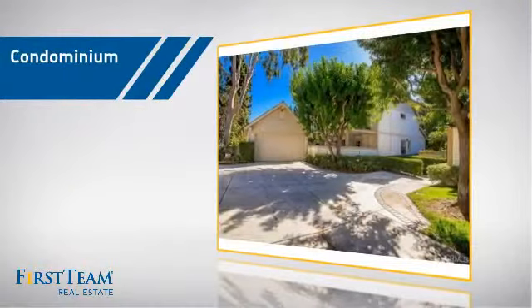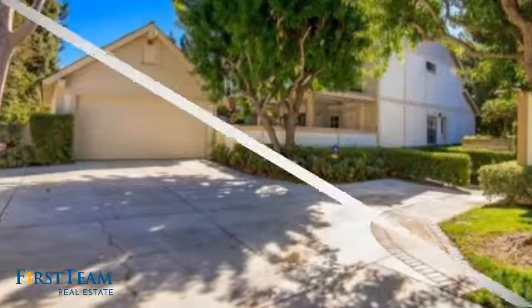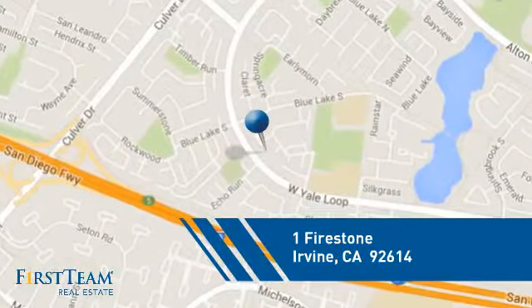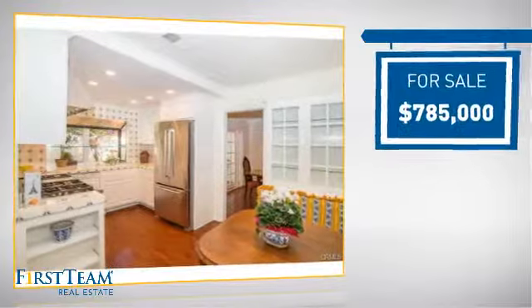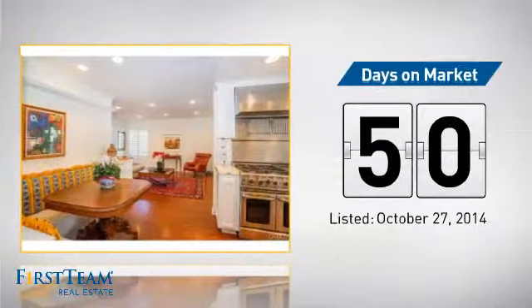This condominium is a great choice for those who want the privacy and easy maintenance of condo living. It's located in the Irvine area, currently listed at just under $800,000, and it's been on the market since October.